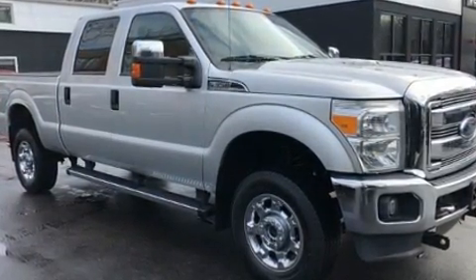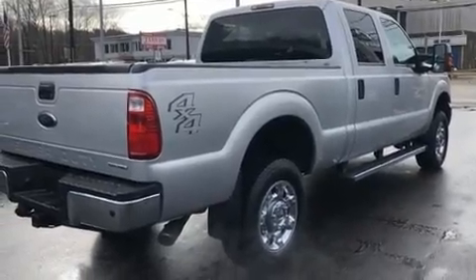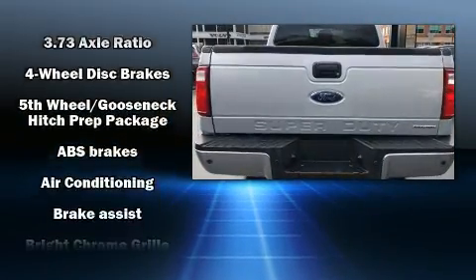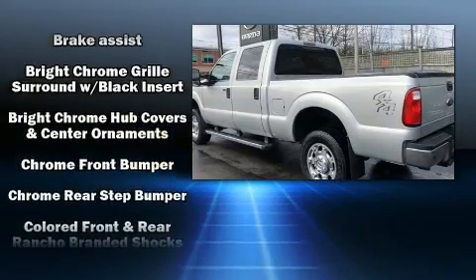Four-wheel drive allows you to go places you've only imagined. Ford prioritized practicality, efficiency, and style by including a tachometer, a rear-step bumper, a trailer hitch, and a split folding rear seat.